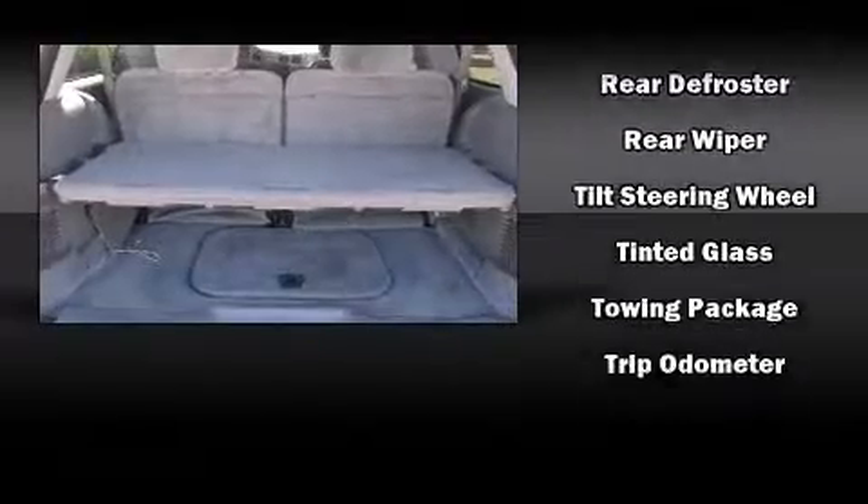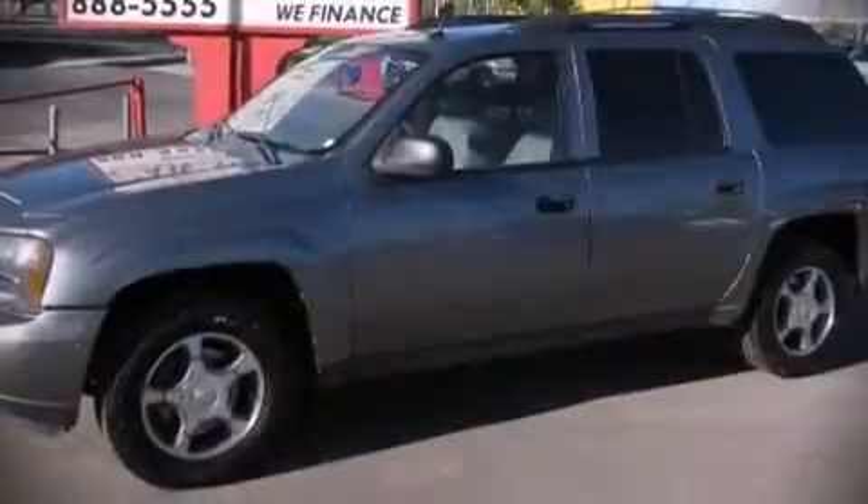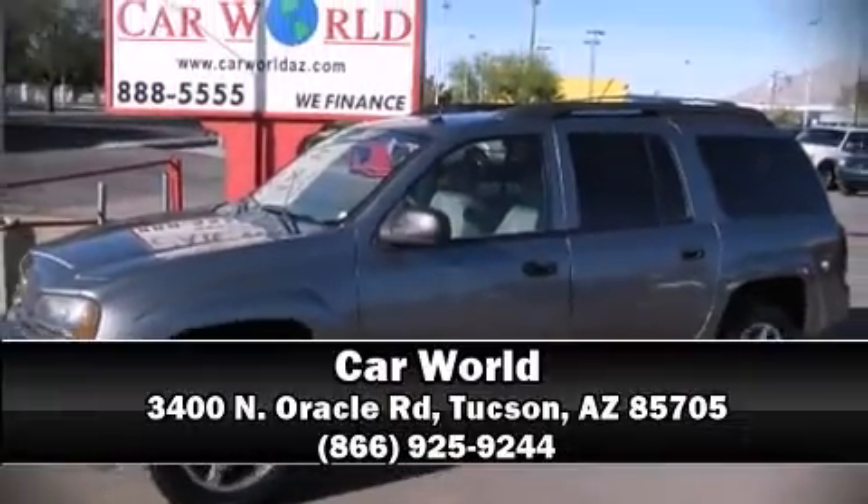Additional safety features include four-wheel disc brakes with ABS. Our team is professional and we offer a no-pressure environment — stop in and take a test drive.